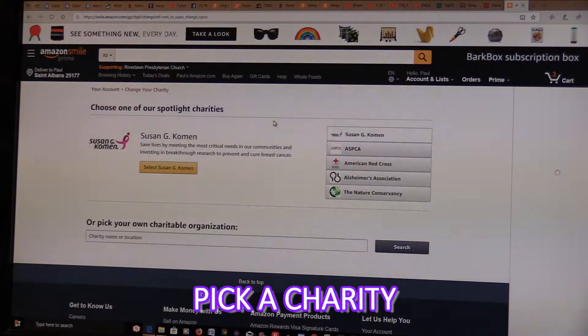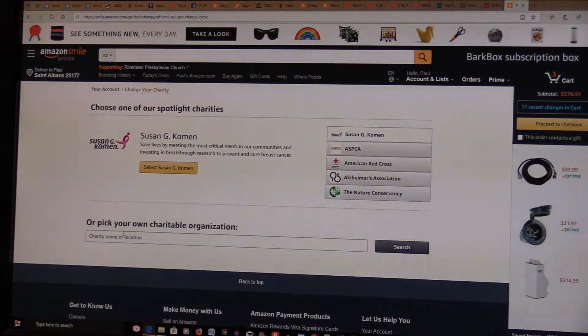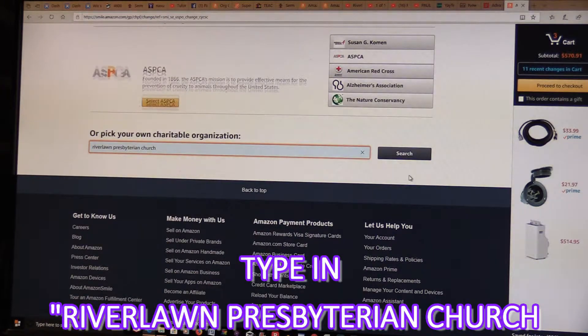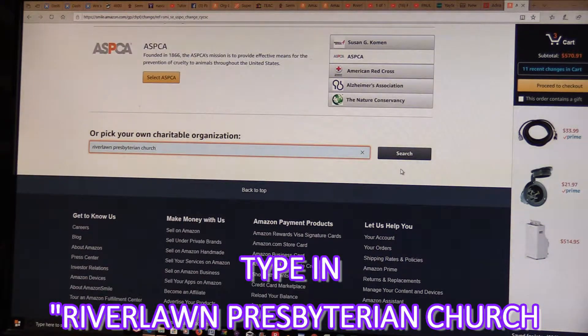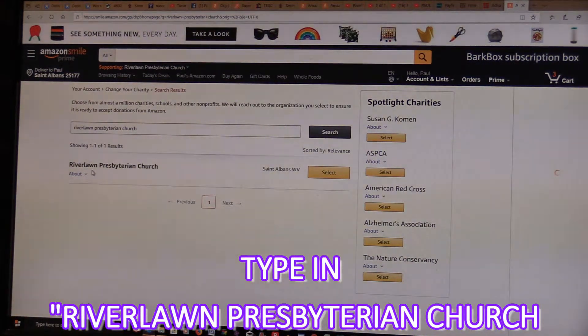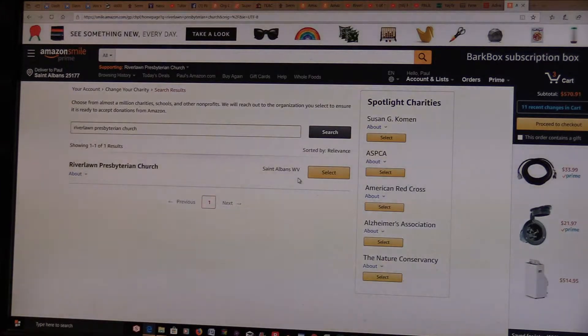It'll offer all kinds of other options like Red Cross, SPCA, and things like that. What you want to do is go down to where it says Pick and type in River Lawn Presbyterian Church. Just type that in and click the Search button. It'll show River Lawn Presbyterian Church in St. Albans, West Virginia — make sure you pick the right town. Then click Select.